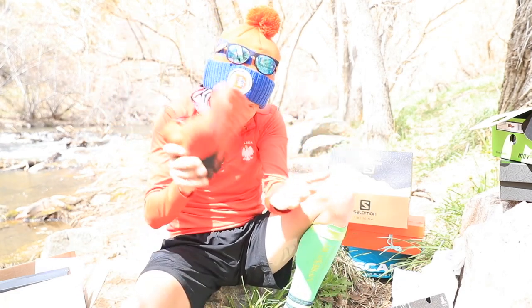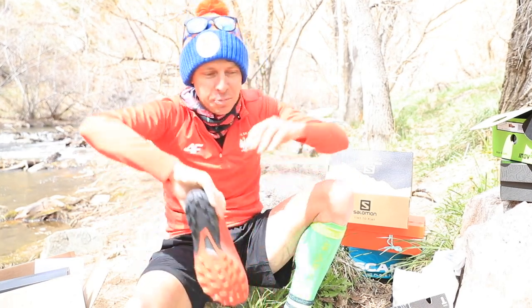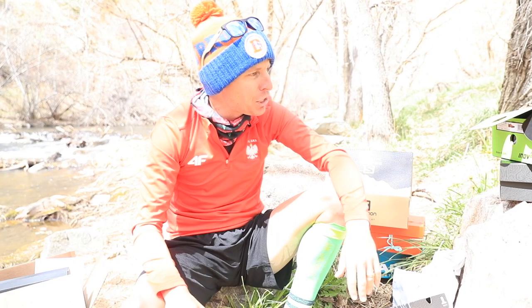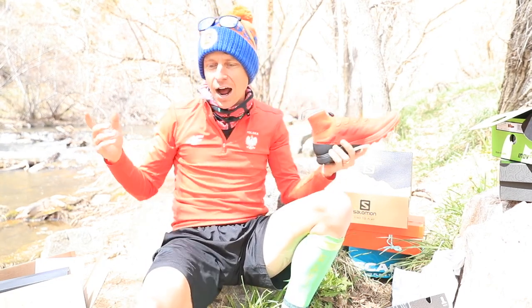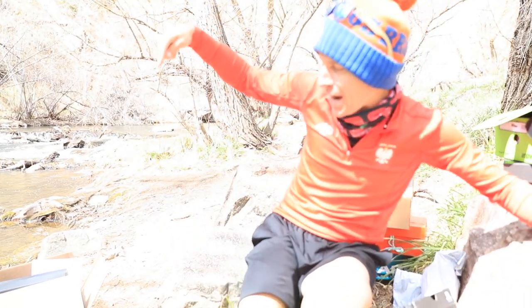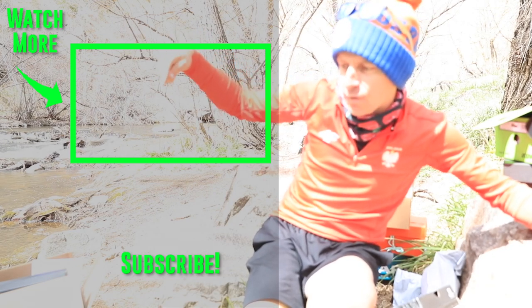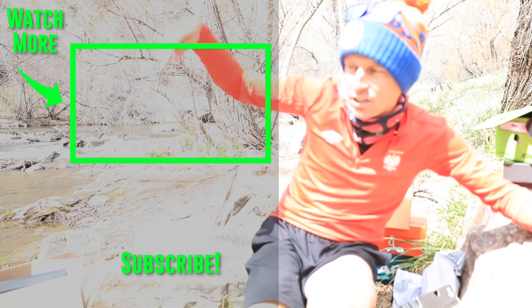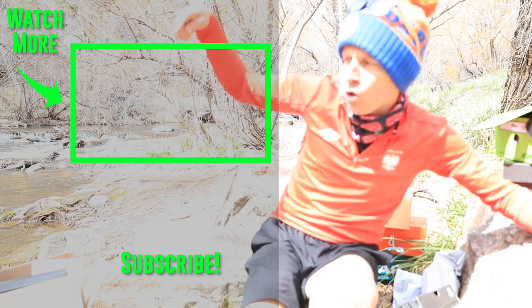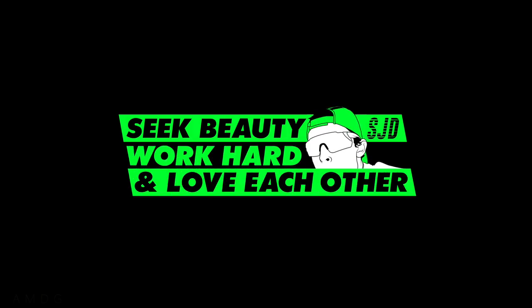Let us know down in the comments. Onward and upward. Thanks for being here, thanks for watching, thanks for spreading the word about this channel. We continue to go onward and upward together. I'm going to make a brand new playlist for all of you tonight, all about just trail running shoes. Butter the bread. Thanks for being here, thanks for watching. Seek beauty, work hard, and love each other. See you tomorrow.